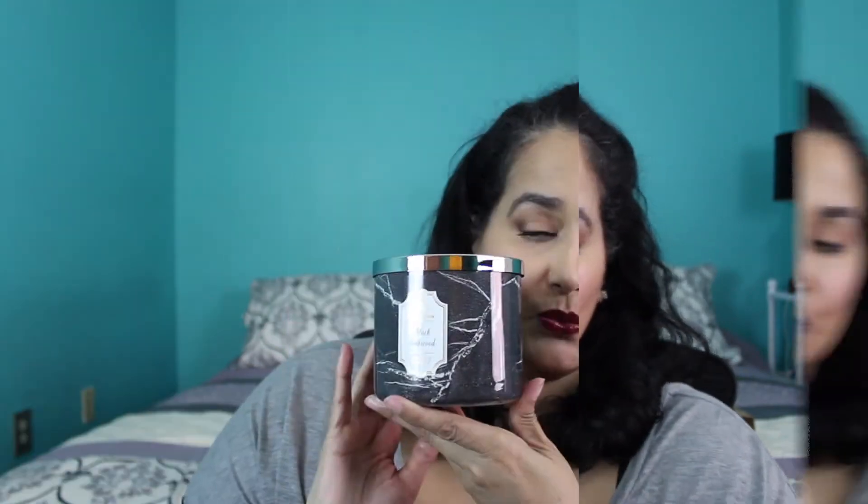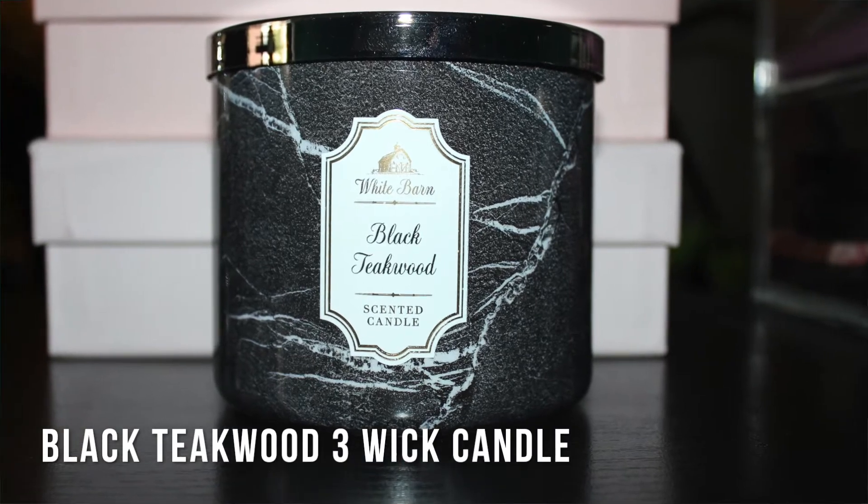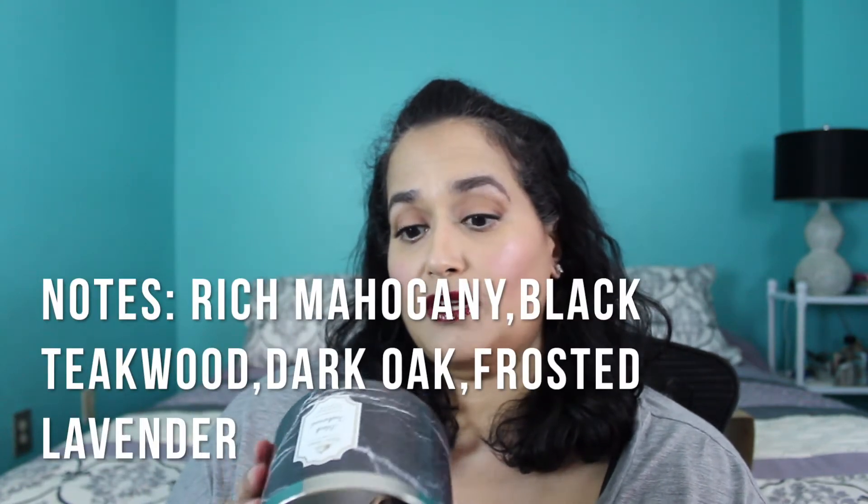The next one I picked out is the Black Teakwood. I've never tried this one, but I do like the original — I burn that one every fall and winter. I love the packaging; it's like a black marble look, and most of the ones I picked have marbling on them. The scent notes are rich mahogany, black teakwood, dark oak, and frosted lavender.